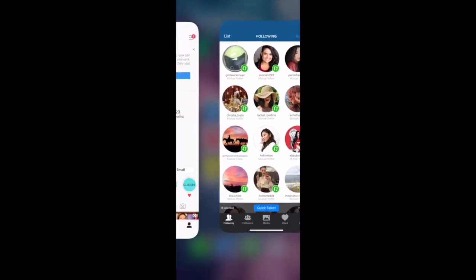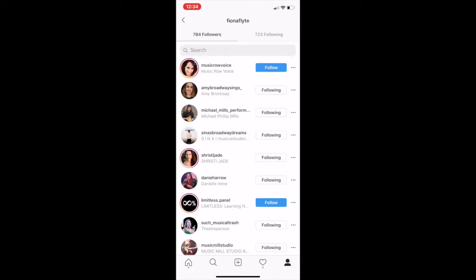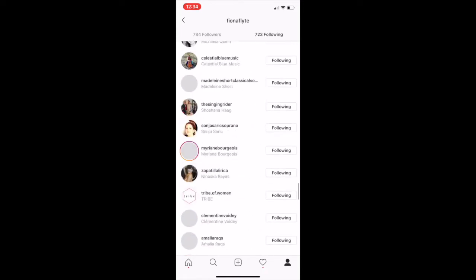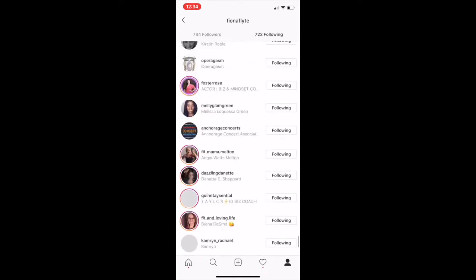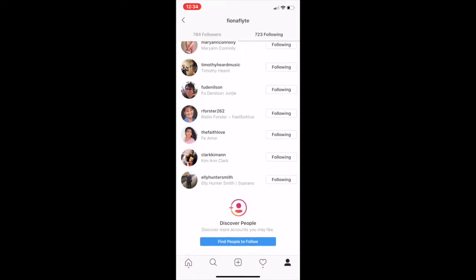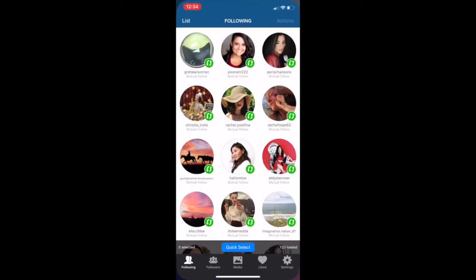Now I'll show you exactly what I do and how I do it. So this is how I actually use Cleaner, which is what I use. I go to my following and refresh it. Then I go to the very bottom, and you'll see that the more followers you get, the more impractical it becomes to do it manually the way that I do it. But for now, I feel more comfortable doing this manually because I know that Instagram does not actually want me using these apps.